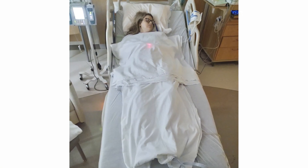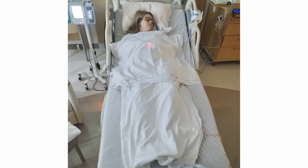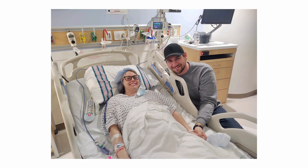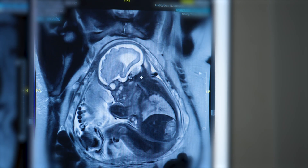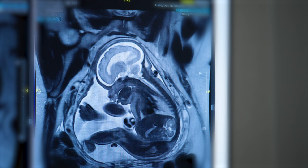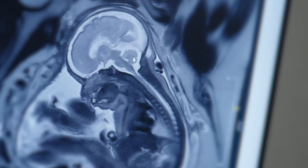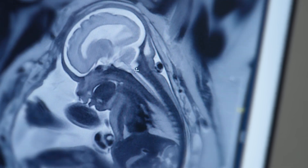It went really well, and next thing I knew I was up in recovery. Our MRI results showed that the surgery did exactly what it was supposed to do. The MRI showed restoration of the brain stem to its normal location. More importantly, we did not see enlargement of the ventricles — the fluid that collects within the brain that puts them at risk for hydrocephalus.